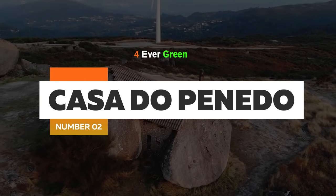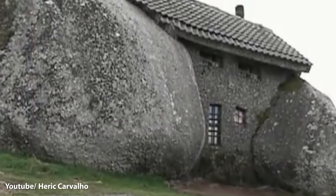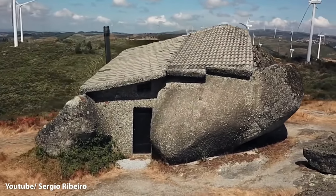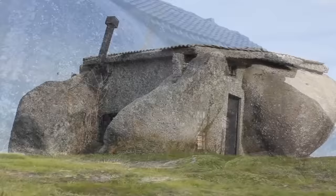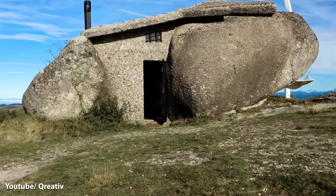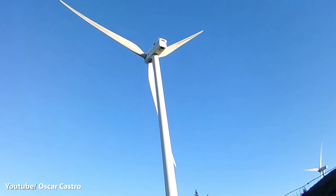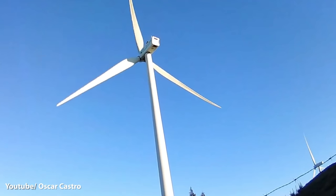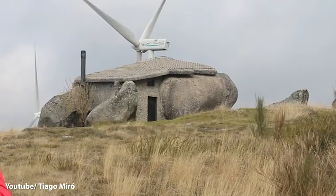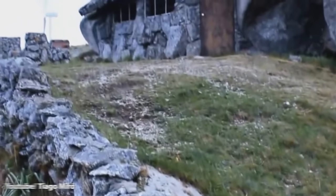Number 2: Casa do Penedo, Fafe, Portugal. This might look like a remnant of the Stone Age — a regular boulder that's just been left alone — but it is in fact a home. Casa do Penedo, or the House of Stone, was built in 1974 and meant as a vacation house. The place is pretty cut off: it gets no electricity, and the family that lived here had to use candlelight indoors. Despite being near a wind electricity farm, the house still gets no electricity. That said, the house boasts a cozy fireplace, a swimming pool carved into stone, and logs for stairs. The owner has since had to convert the home into a museum for small pictures and items depicting the history of Penedo.